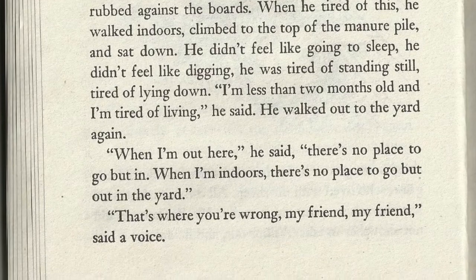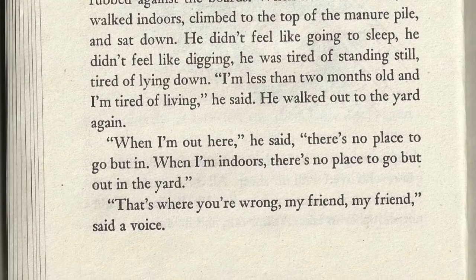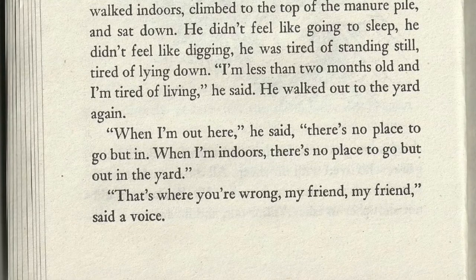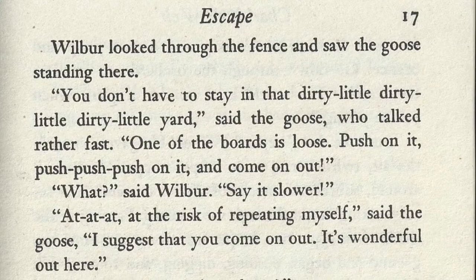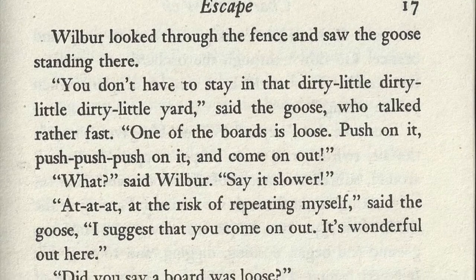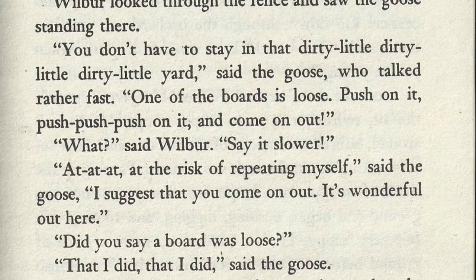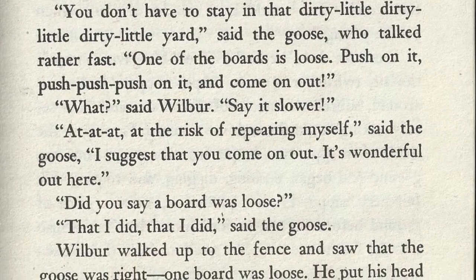"When I'm out here," he said, "there's no place to go but in. When I'm indoors, there's no place to go but out in the yard." "That's where you're wrong, my friend," said a voice. Wilbur looked through the fence and saw the goose standing there. "You don't have to stay in that dirty little yard," said the goose, who talked rather fast. "One of the boards is loose — push on it! Push, push, push, running, come out!"